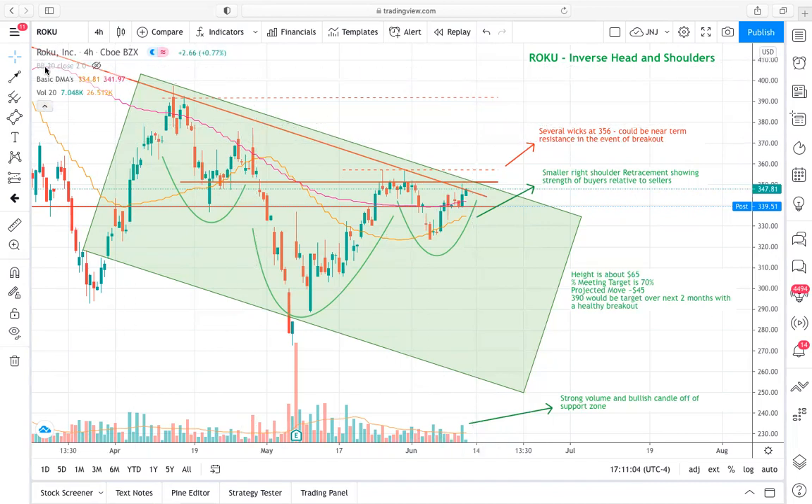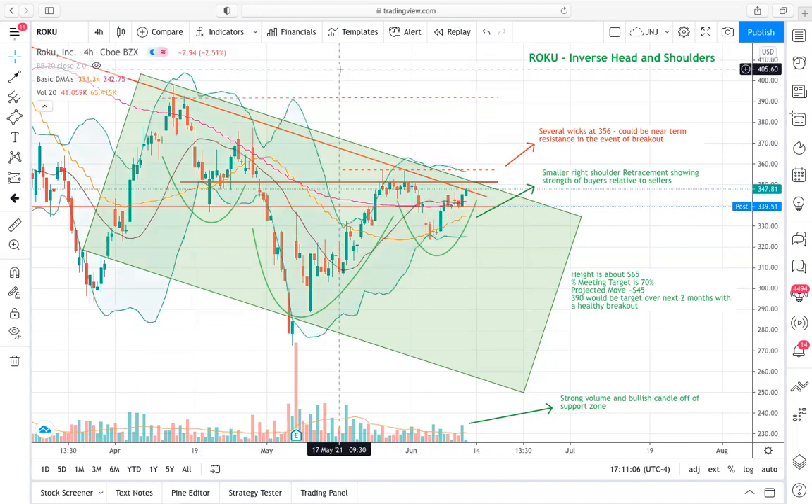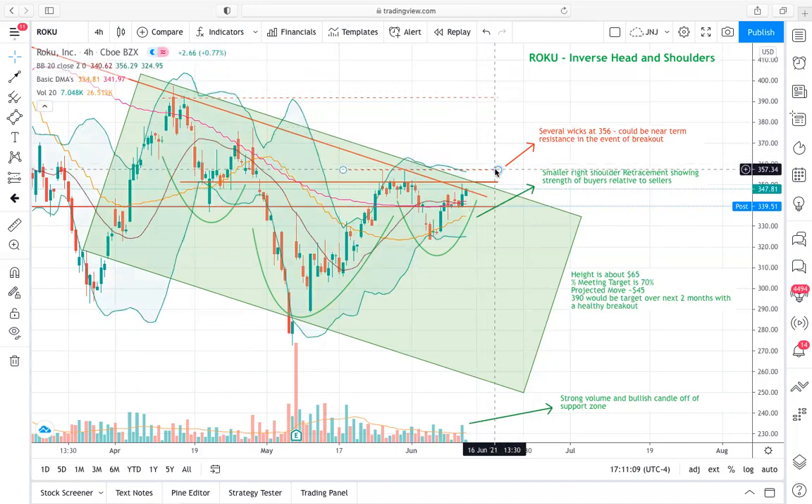If we flip on the Bollinger bands, this gives you an idea of the convergence with these Bollinger bands. This is the four-hour session, so it's not quite the daily — the daily would be a little different. But price is pretty sensitive to the outside of these Bollinger bands on these longer timeframes on this four-hour timeframe.